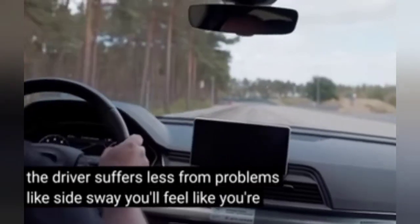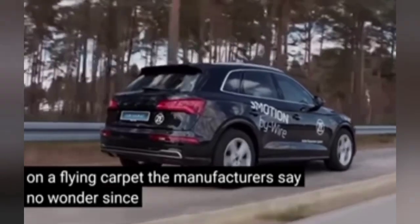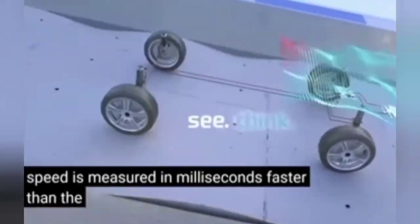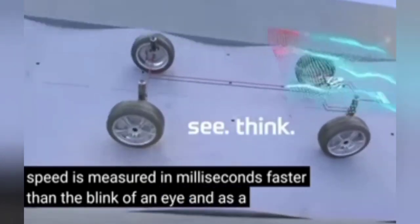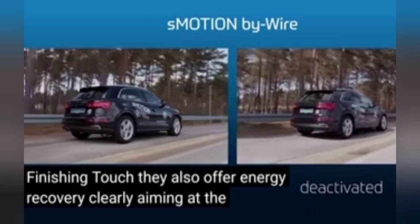You'll feel like you're on a flying carpet, the manufacturers say. No wonder, since the system's response speed is measured in milliseconds — faster than the blink of an eye. As a finishing touch, they also offer energy recovery, clearly aiming at the electric car market.